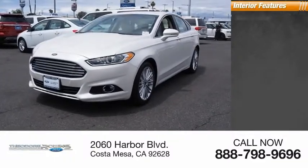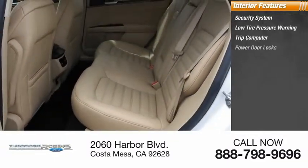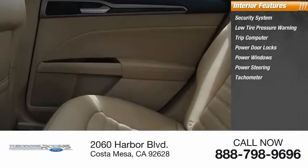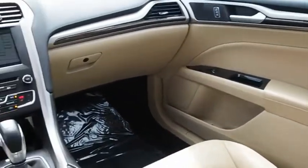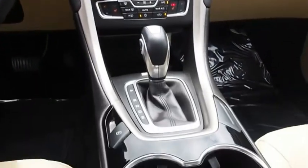Inside you'll find a security system, low tire pressure warning, trip computer, power door locks, power windows, power steering, tachometer, power passenger seat, navigation system, and overhead console. A vehicle like this doesn't come along every day — come in and get it before someone else does.